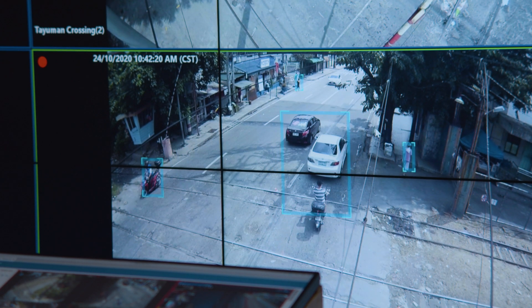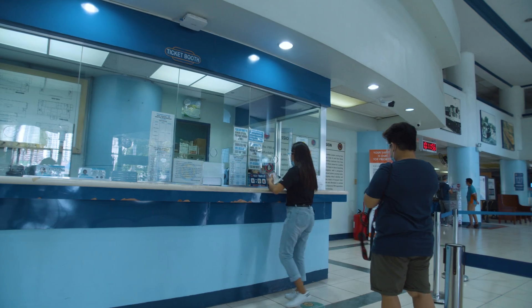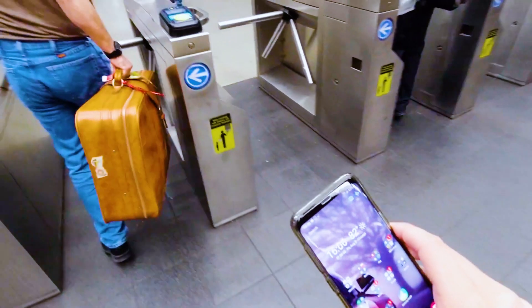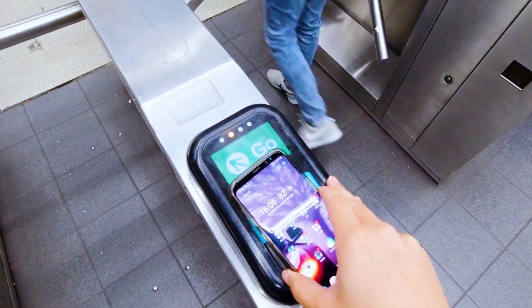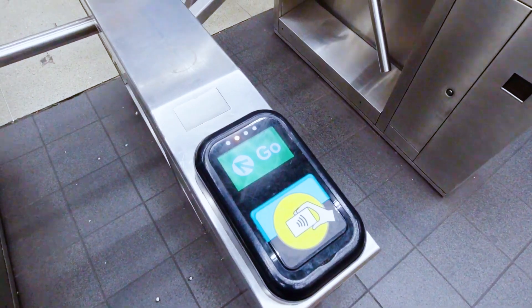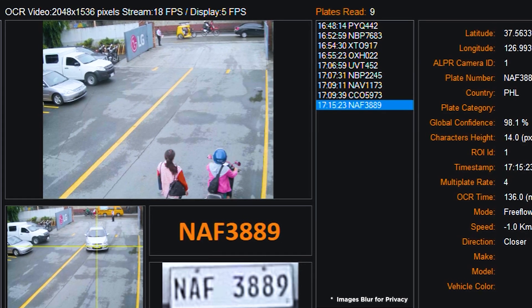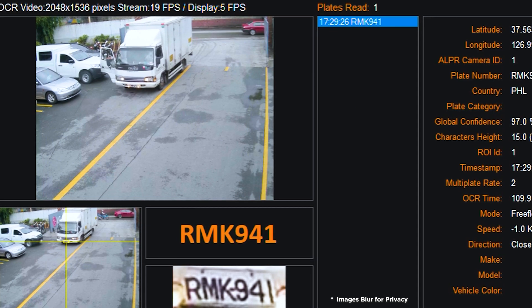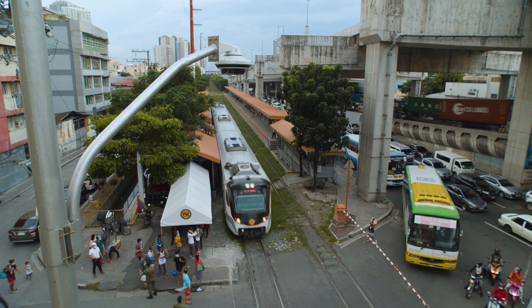These are just a few of the digitalization upgrades made in PNR as of today. Soon, passengers will be able to pay by contactless mobile access payment at the turnstile, reducing the necessity for physical interaction with ticketing booths. Additionally, PNR plans to venture into a contactless apprehension system using automatic license plate recognition to monitor vehicle registration plates that violate traffic regulations at railway intersections.